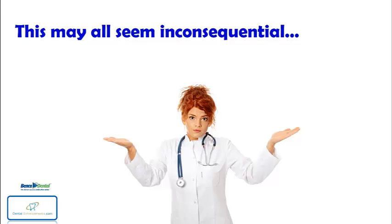This may all seem inconsequential until you consider 6 months imprisonment for failure to fix the offenses, with the risk of loss of license, and repeat violations carry hefty fines of $10,000 and more. The question is, are you prepared?